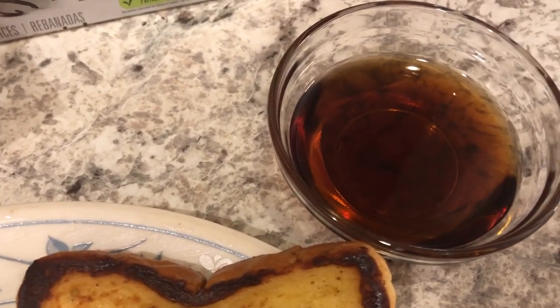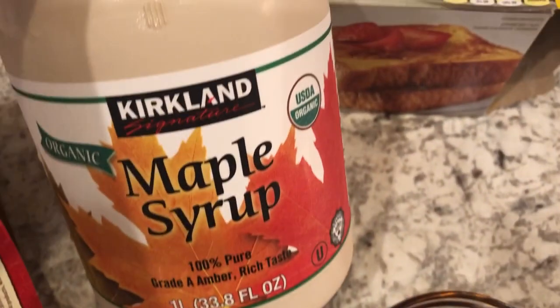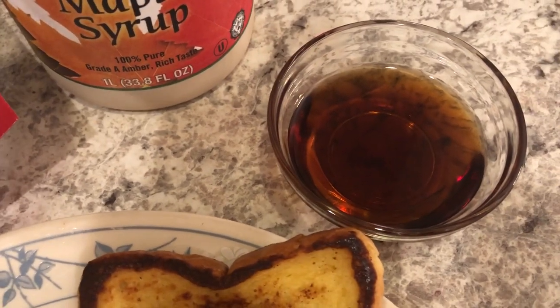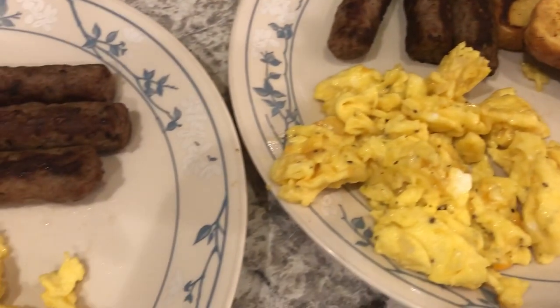We are also having some maple syrup. I've mentioned before I'm not a big table syrup person, so we're just having some maple syrup that Howard heated up in the microwave — Costco brand maple syrup. It was in the fridge since we opened it, and he just warmed it up a little bit.